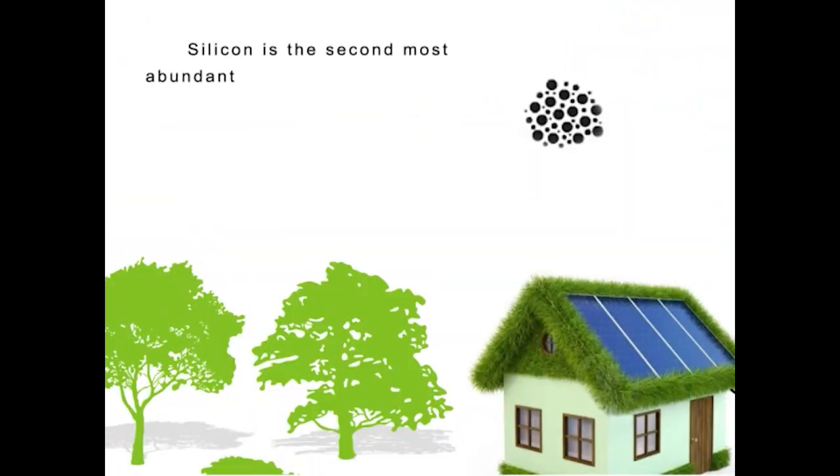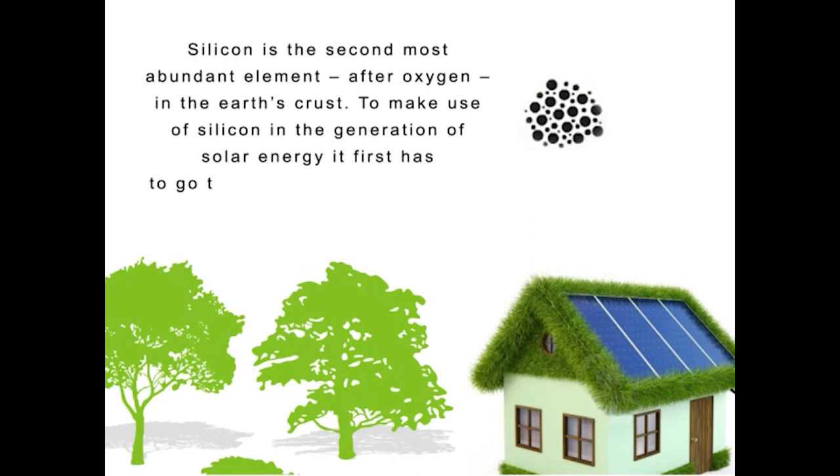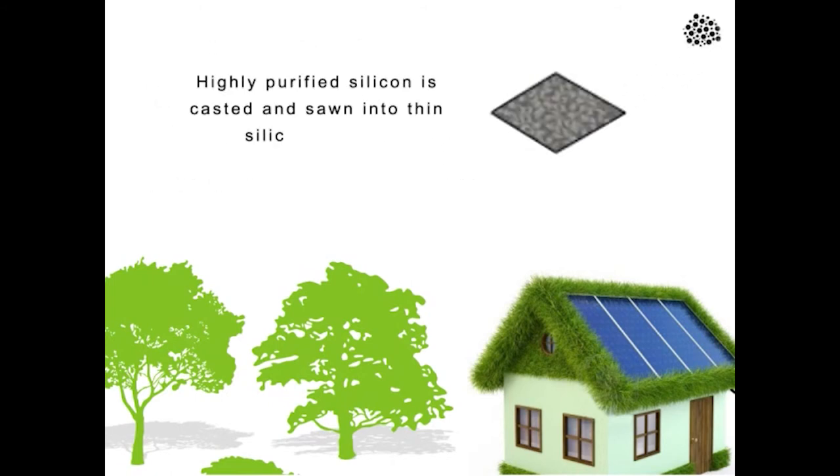Silicon is the second most abundant element, after oxygen, in the Earth's crust. To make use of silicon in the generation of solar energy, it first has to go through a purifying process. Highly purified silicon is then cast and sawn into thin silicon wafers.